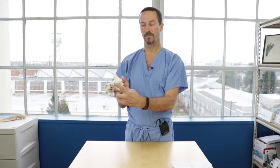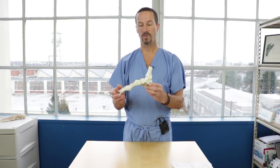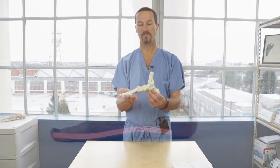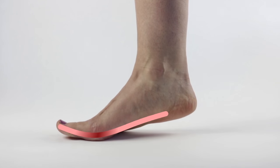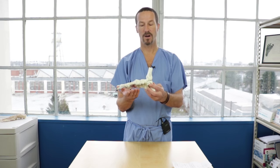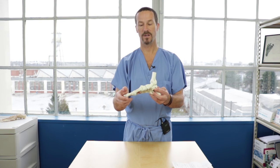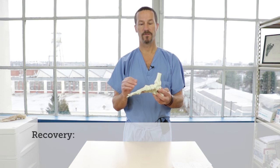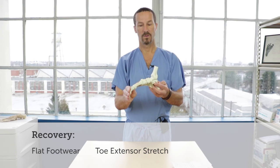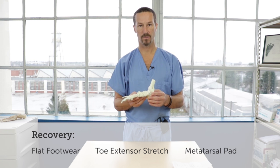In order for your arch muscles to function properly, they need to be in what we call their proper length-to-tension relationship. If the heel bone is pulling upward and the toe bones are pulling upward, these little arch muscles are going to be held in too long of a position and will no longer function appropriately. So if you develop cramps in the arch of your foot by putting your foot into these various positions, you're likely to benefit from flat footwear, toe extensor stretching, which is also listed on the website, as well as the use of a metatarsal pad.